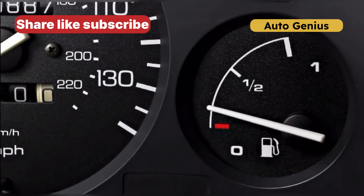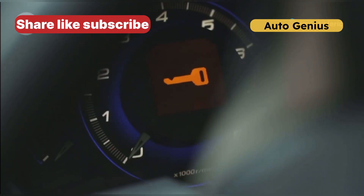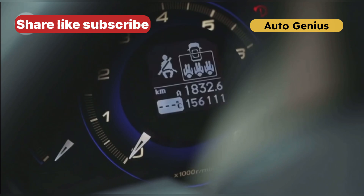Sign 3: Rough idling and misfires. An incorrect temperature reading can cause rough idling, misfires, and hesitation. If your car is running erratically, your ECT sensor could be sending faulty signals to the ECU.